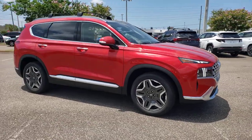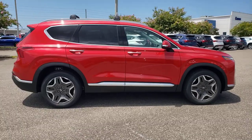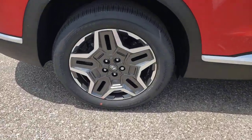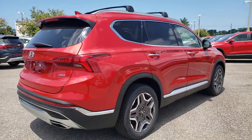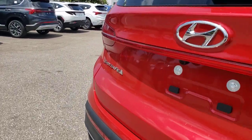Look no further than the 2021 Hyundai Santa Fe. Here's a stylish, family-friendly Hyundai Santa Fe with bold, modern looks, standard infotainment, and the latest safety features. This spacious, versatile mid-sized crossover infuses every drive with comfort and confidence.